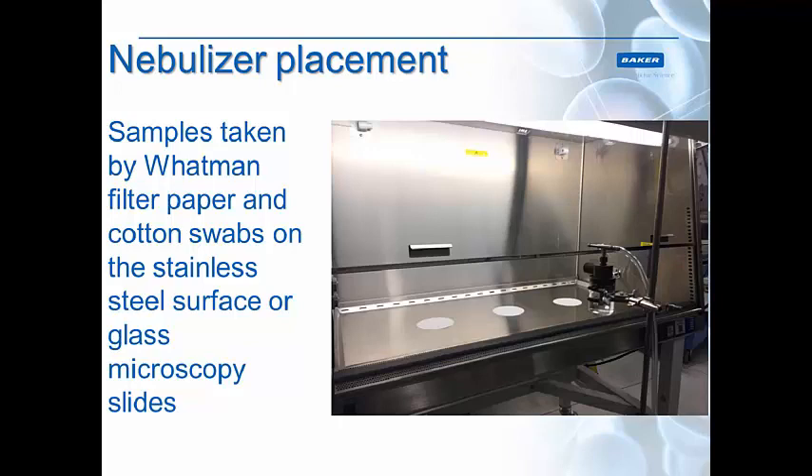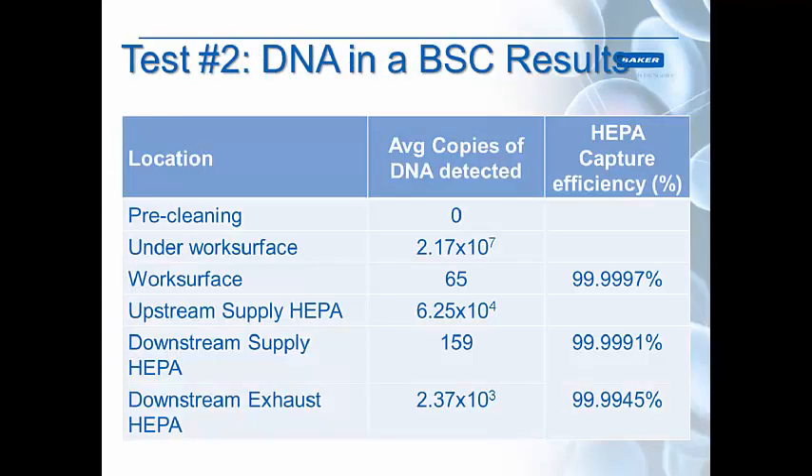Here's a depiction of where we put the nebulizers, just outside the work opening. Those circles on the work surface are Whatman filter paper — this is how we collected the DNA. We used either filter paper, glass slides which we could swipe with a cotton swab afterwards, or we could swab the stainless steel surface directly. We used pre-wetted swabs to make sure that we collected every bit of DNA we could.